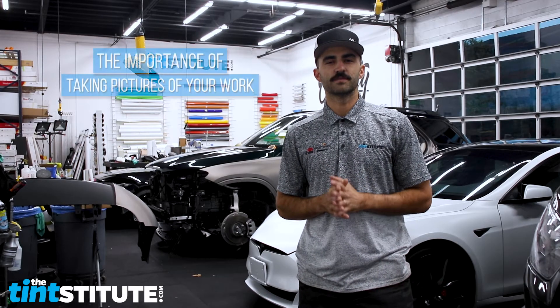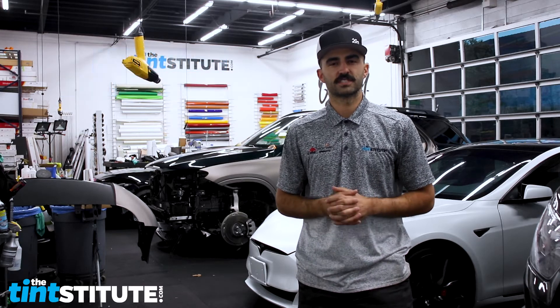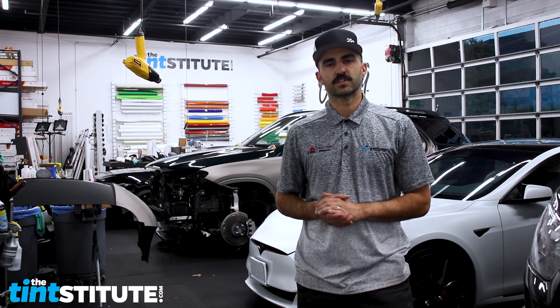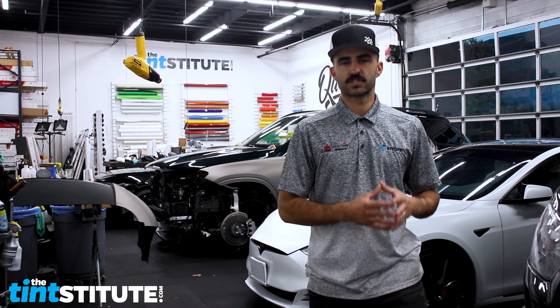Hey guys, in this video I want to talk about the importance of taking pictures of your work when completed, and even throughout the process for that matter. It's also really nice if you can get pictures of happy customers standing next to their project. It just really helps build that credibility, and the importance of building your credibility comes into play when you want to be a high-end shop that charges top dollar.